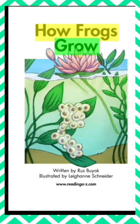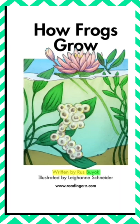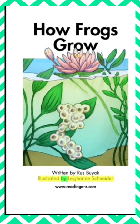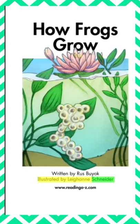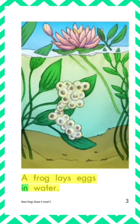How Frogs Grow. Written by Russ Booyak. Illustrated by Leanne Schneider. A frog lays eggs in water.